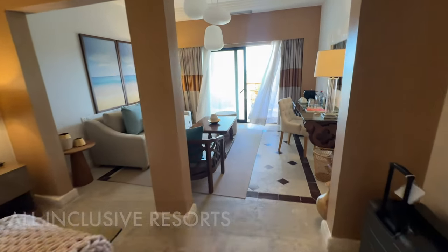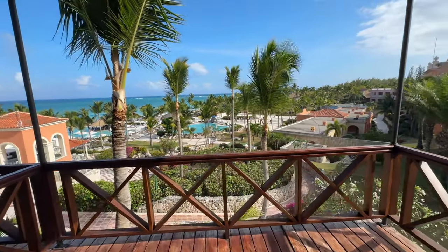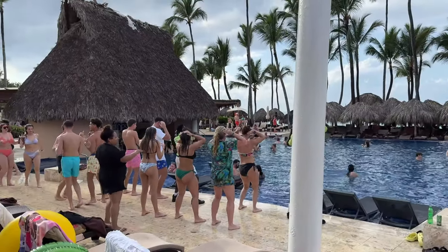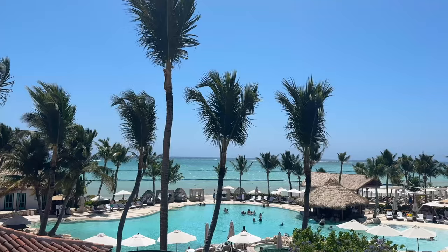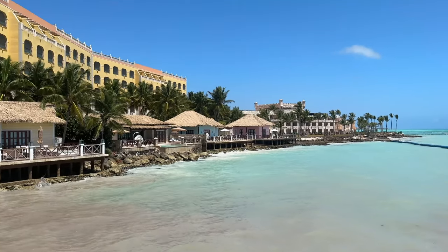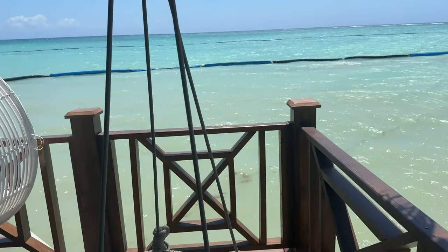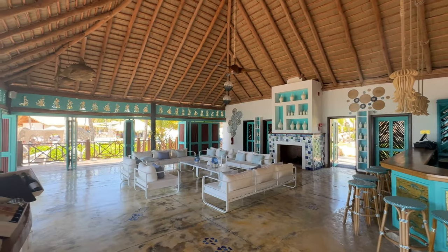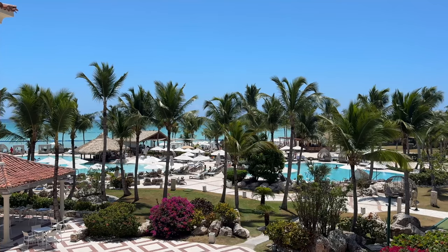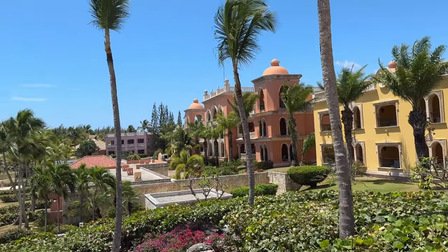Now let's talk about all-inclusive resorts. I stayed at the Sanctuary for one night and did a full review on Island Hopper TV Hotels channel. I also stayed at the Royalton, which has three different properties in one area — also reviewed on that channel. The Sanctuary is amazing. The price is around $650 a night, all-inclusive with all-you-can-eat food and drinks. At first the price seems high, but when you factor in everything included it comes out to a very good value. This is located in the Cap Cana area. Other popular all-inclusives include Eden Rock, Hyatt Ziva, and Hyatt Zilara.